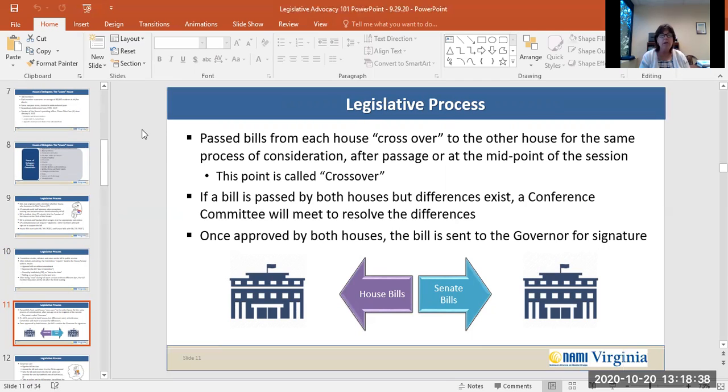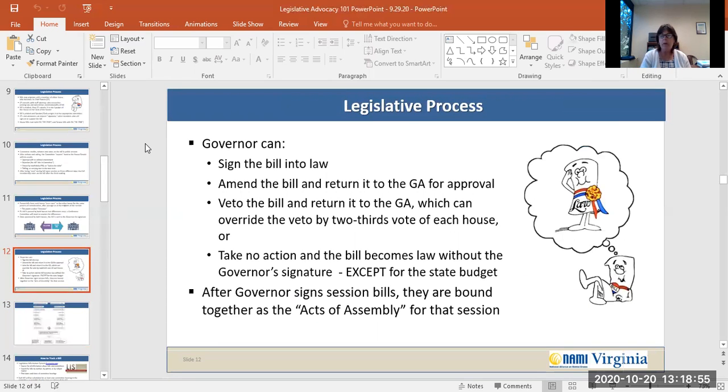If a bill is passed by both houses but differences exist, a conference committee will meet to resolve those differences. Once approved by both houses, the bill is then sent to the Governor of Virginia for signature. The Virginia Governor can sign the bill into law, may amend the bill and return it to the General Assembly for approval, or can veto the bill and return it to the General Assembly — which can override the veto by a two-thirds vote of each house. Or the Governor may take no action and the bill becomes law without the Governor's signature, except for the State Budget Bill, which requires the Governor's signature. After the Governor signs session bills, they are bound together and called the Acts of Assembly for that session.